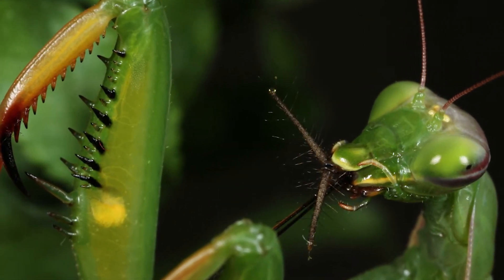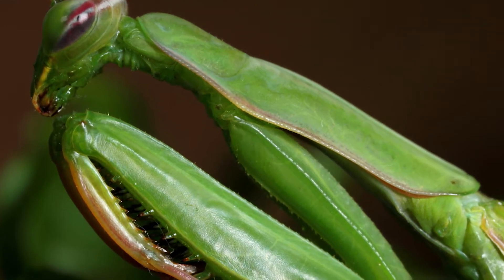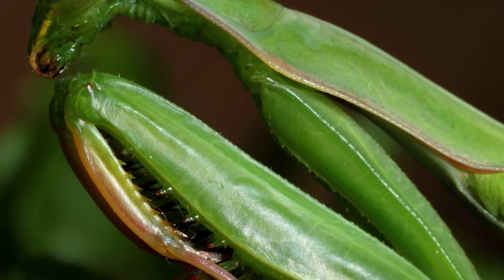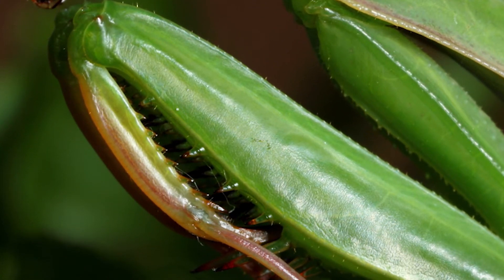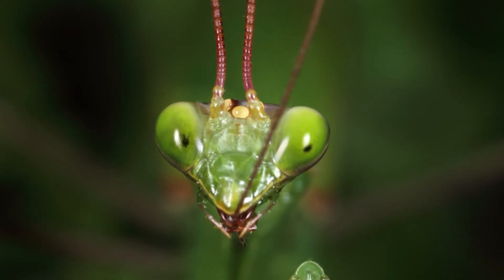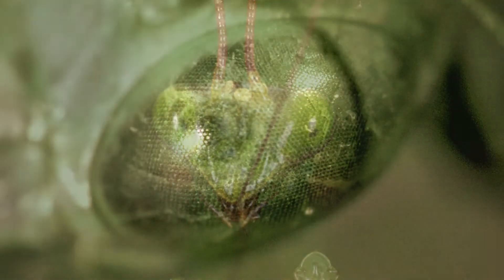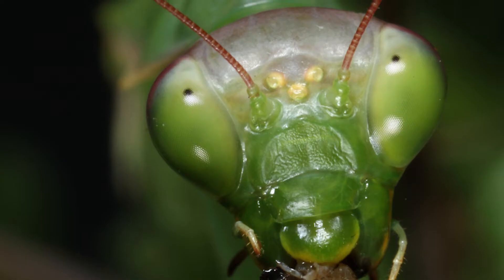For example, praying mantises are insects with modified grabbing or raptorial arms that they use to strike at prey in the flash of a second. A series of spines help them grab prey before it can flee and keep them from escaping. First, the mantis needs to detect its prey. Mantises have amazing eyesight which allows them to detect movement from a good distance away.